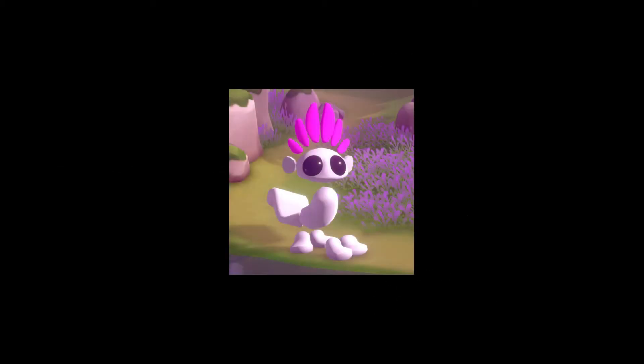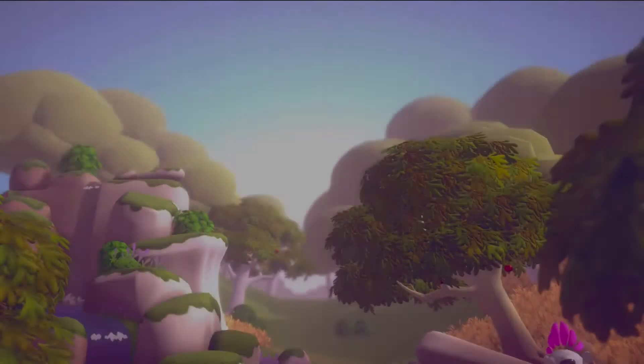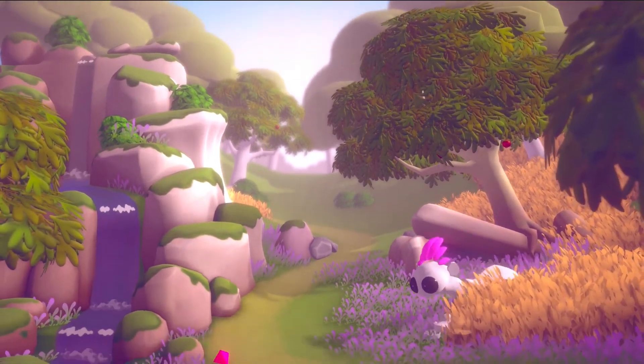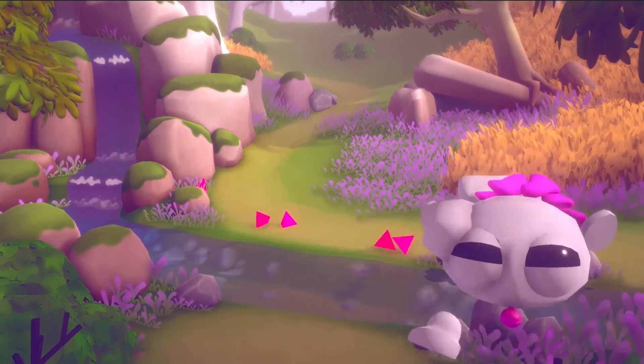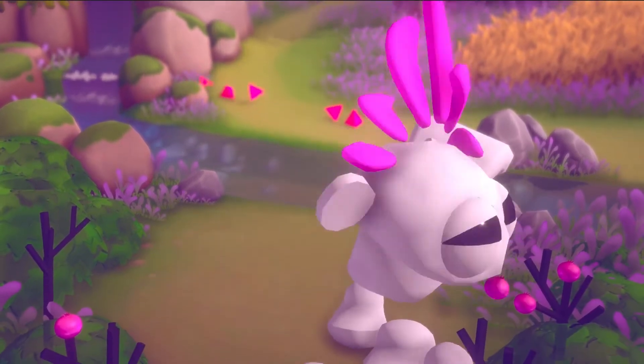We demonstrate this system using a simple quadruped character whose design sets the viewer's expectations appropriately for its capabilities. Our character acts on its own motivational drives, seeking food and avoiding danger. It pays attention to whatever is most emotionally relevant to it at any time.